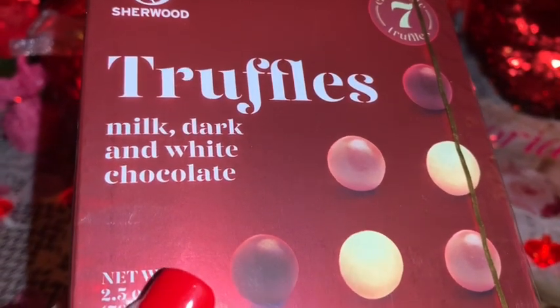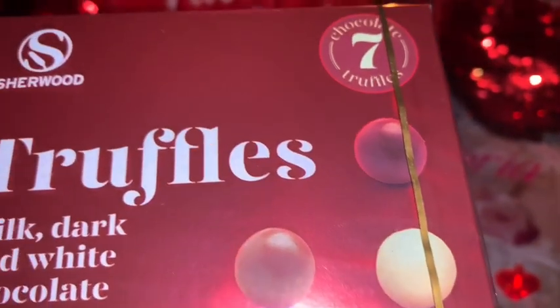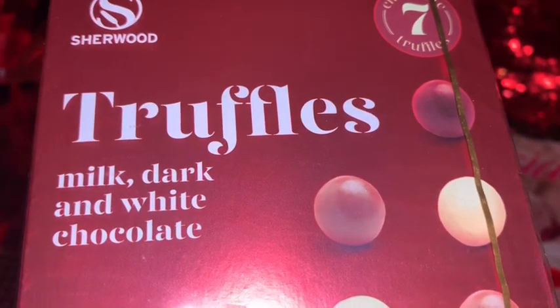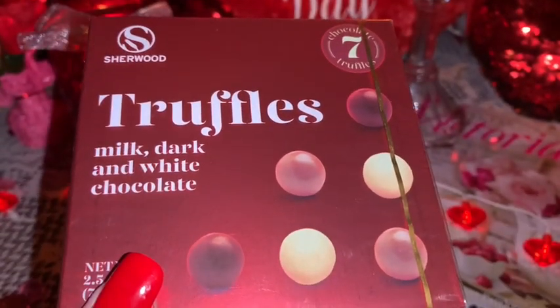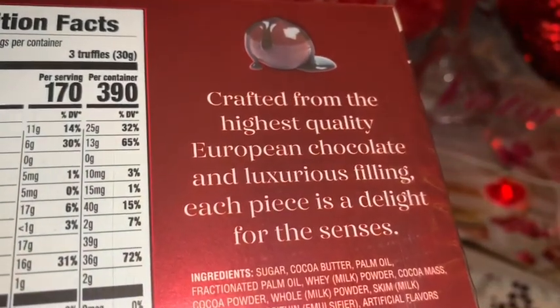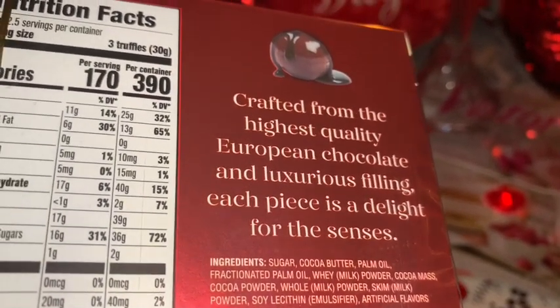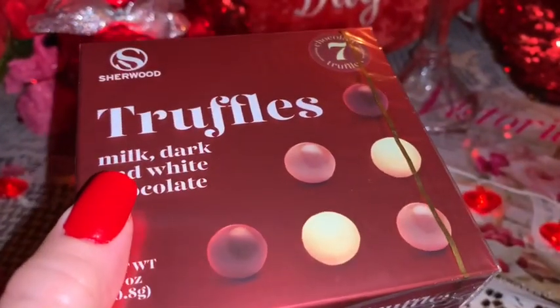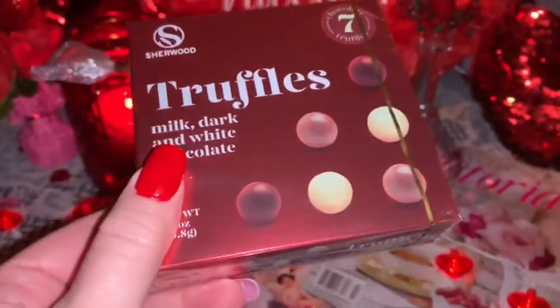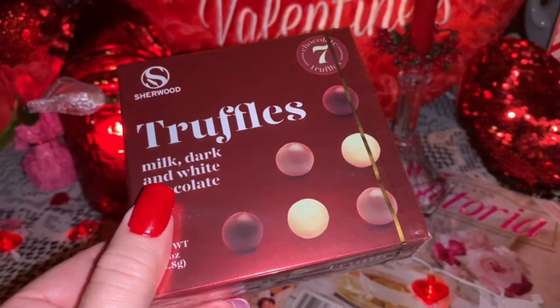From Dollar Tree I found this little box of truffles and I thought this would be good to take on our little trip this weekend to have with our sparkling grape juice. I just thought this would be a sweet little treat. I like the little truffles — especially that one that looks like a gumball, a little bubblegum pink one.